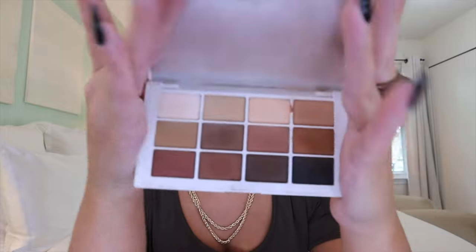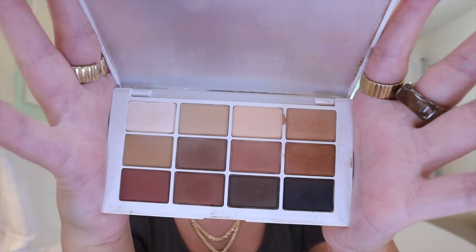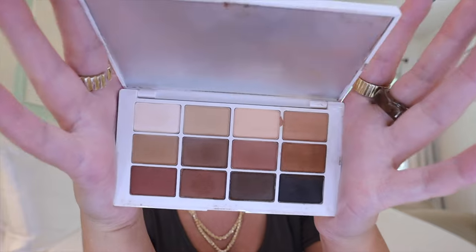This palette is a good size — about the size of my hand — easy to throw in your makeup bag. It's beautiful and I've already been using it a lot. I'm a neutral matte girl, so this makes me more excited than any other palette. The line is geared more towards artists, so this is a great palette to have in your kit if you're a freelance artist, with matte shades ranging from the lightest all the way to black.